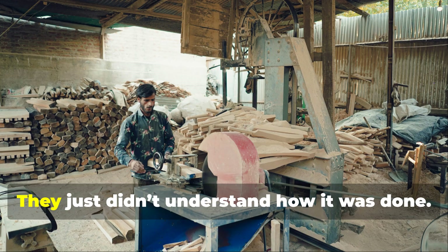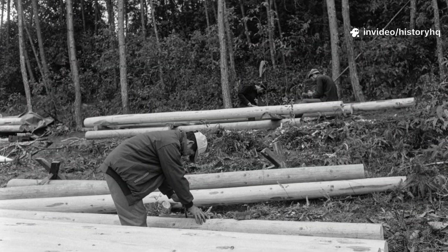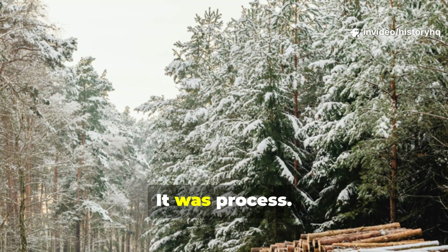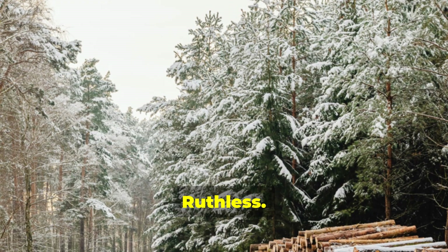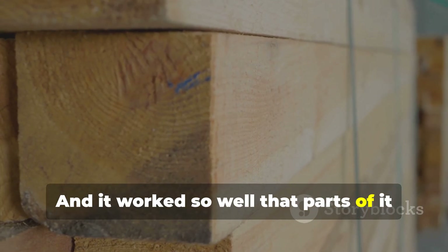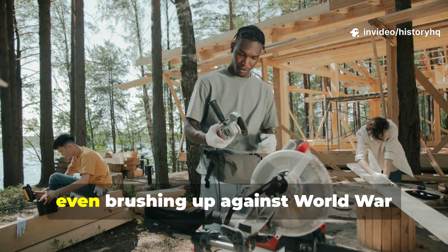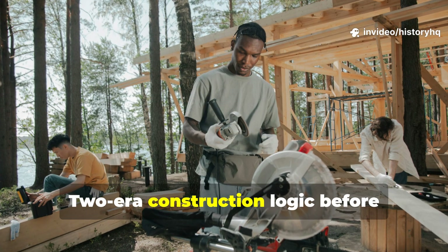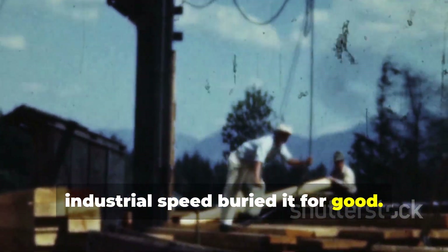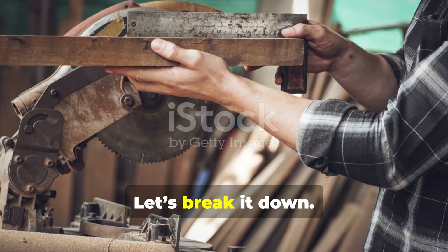They weren't wrong. They just didn't understand how it was done. This wasn't magic. It was process — slow, ruthless, climate-driven. And it worked so well that parts of it quietly survived into the 20th century, even brushing up against World War II-era construction logic before industrial speed buried it for good. Let's break it down.